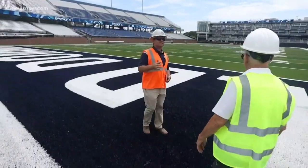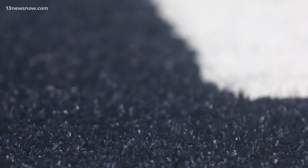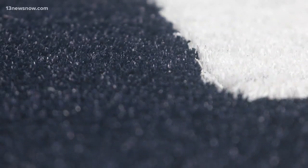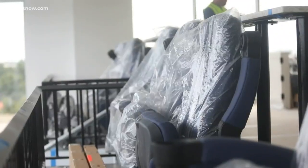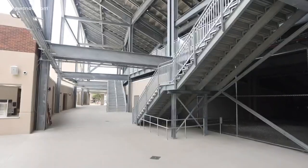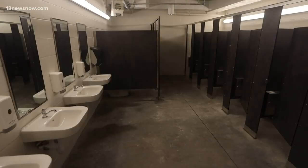The field was completed and signed off on last Friday. The new turf is ready for play. More than 21,000 seats are installed. The stadium has more than seven concession stands, new bathroom facilities, and a new audio and video board system.